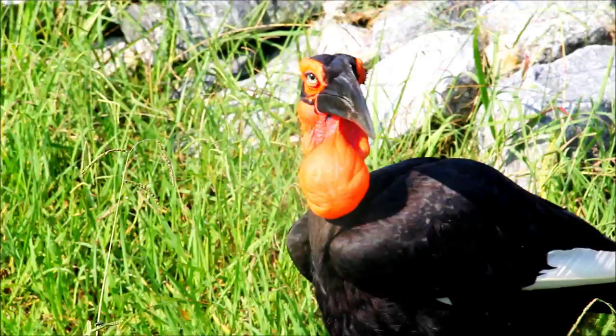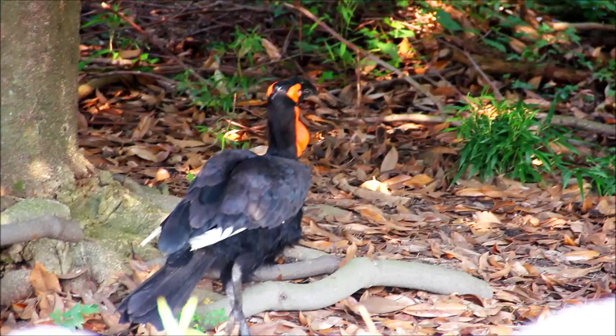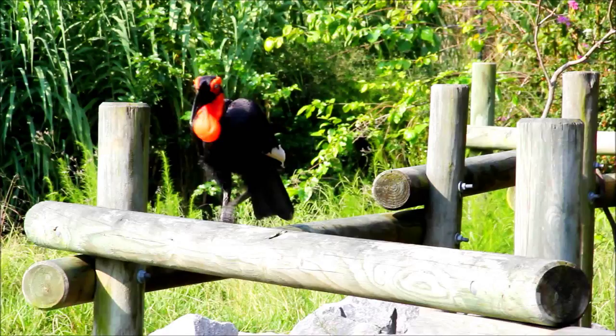There is an active field conservation program for ground hornbills in Southern Africa. The Mabula Ground Hornbill Conservation Project is active in several countries, particularly South Africa. They've been involved in conservation education, field research, and reinforcing the wild population by reintroducing birds bred in captivity or eggs harvested from wild nests which are raised in captivity and then reintroduced back into the wild.